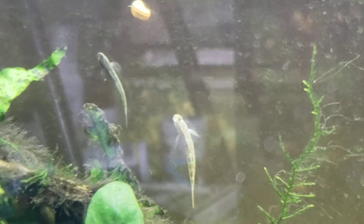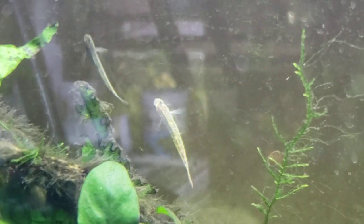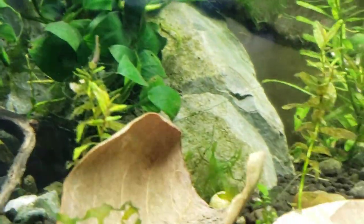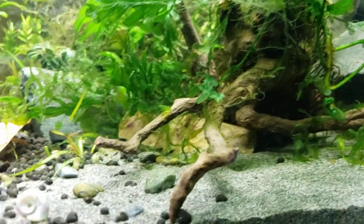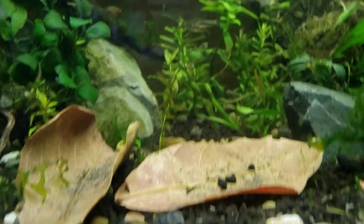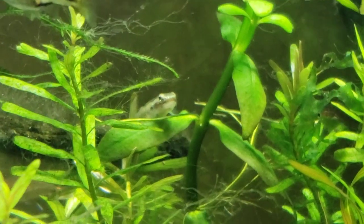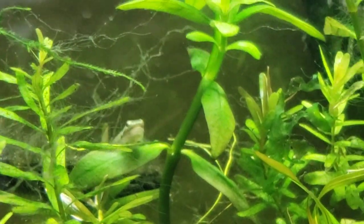They evolved from saltwater critters and then moved into freshwater. There's a female Palauan riffle goby right next to the male. They evolved so that they could take advantage of that freshwater environment that almost no freshwater fish exist in yet.